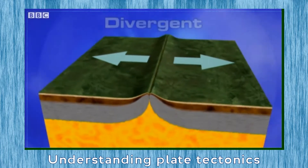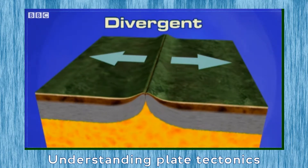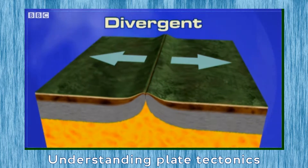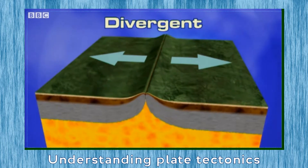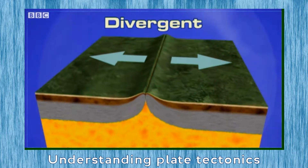The plates can move in one of three different ways. They can move apart or diverge, allowing hot magma to rise up from the mantle below. The expansion places a tremendous strain on the plates, forcing them apart.